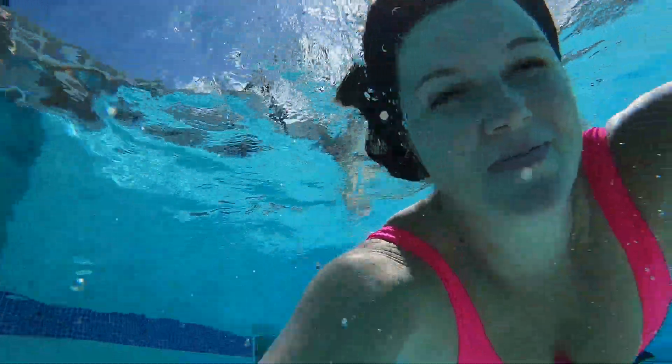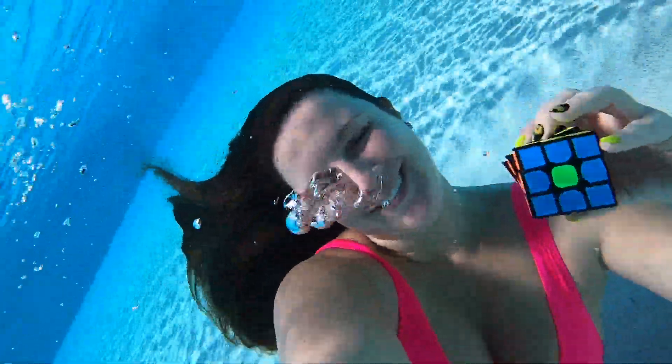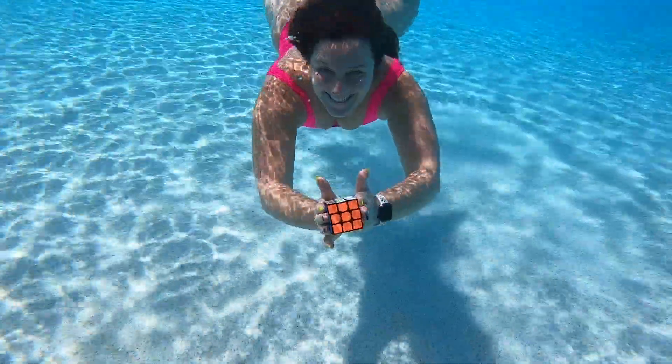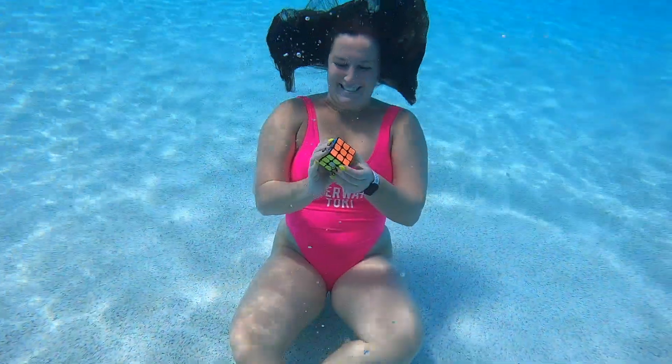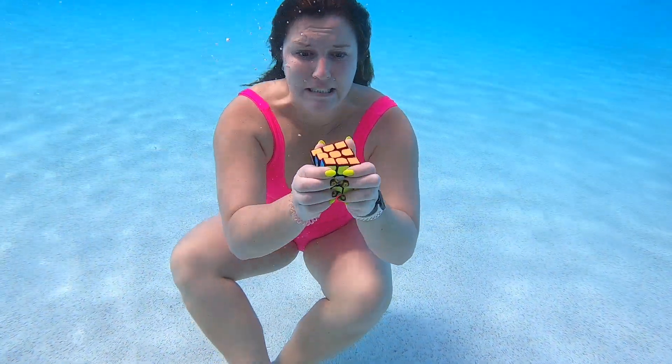Let's just swim with it for a minute. Let's go. All right guys, time to solve underwater. Here we go.